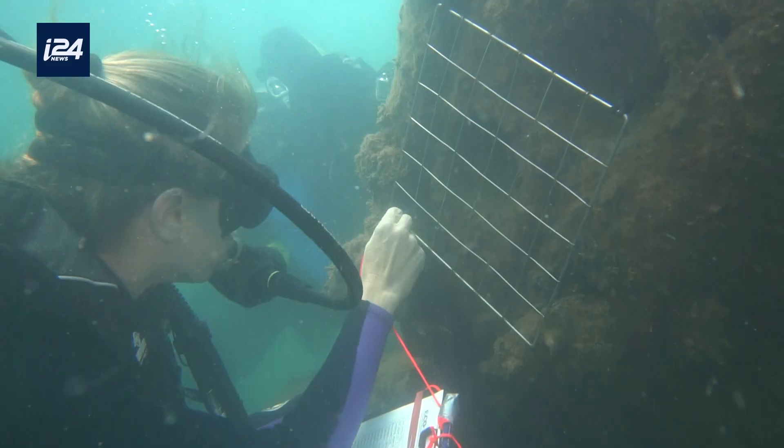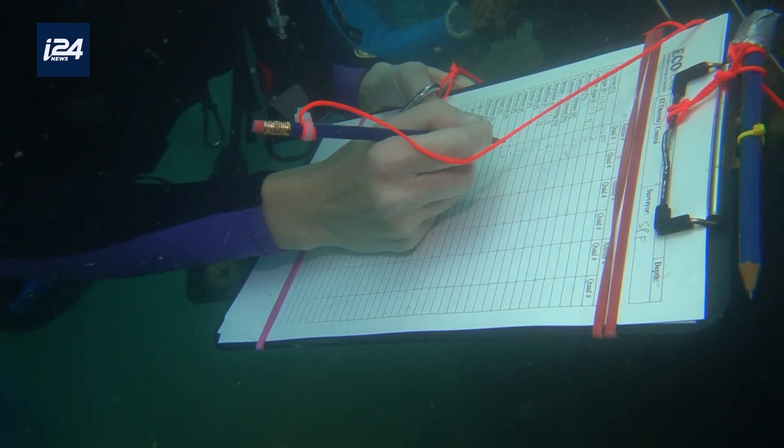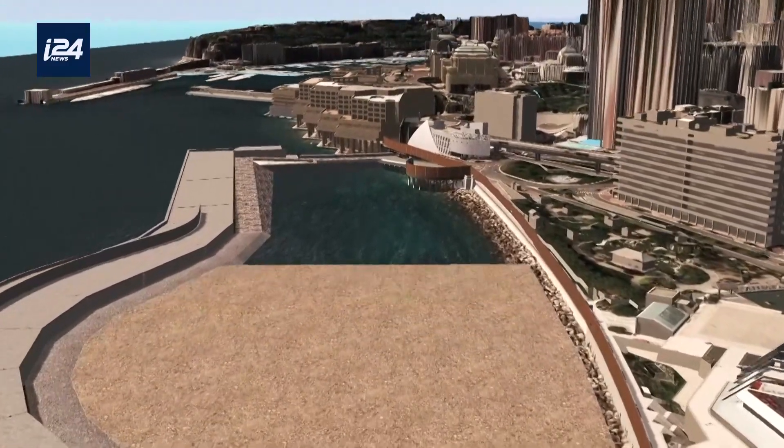This year, Econcrete won the Green Tech Award, and now wants to collaborate with major key players of the industry, engineers, and decision-makers. Their goal is to see their eco-concrete used in all major coastal zone projects.